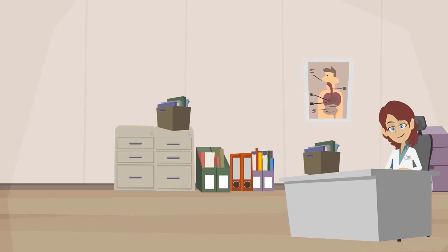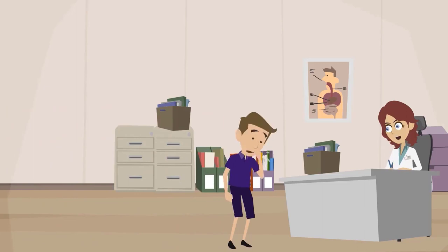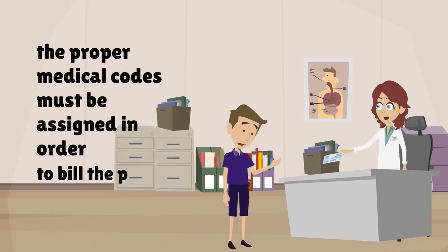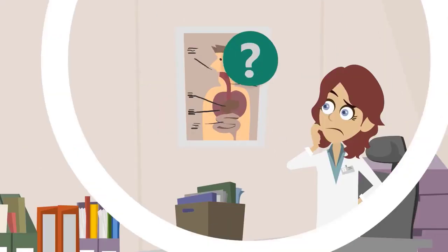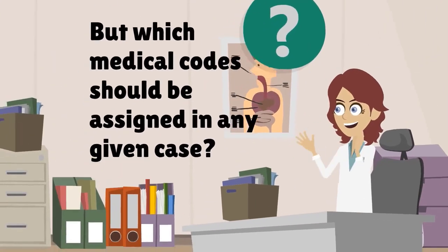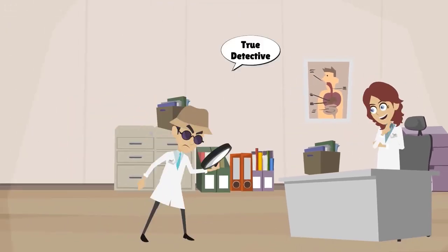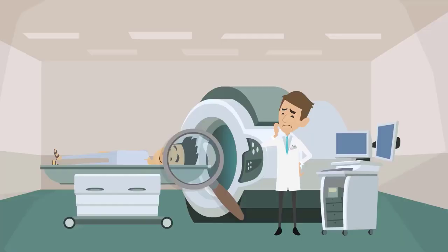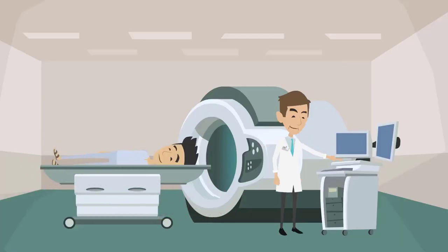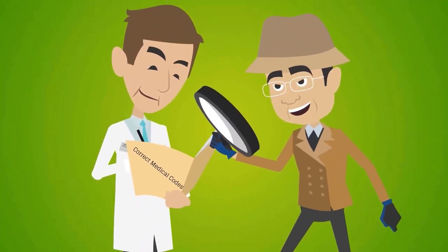Medical coding is the first step in the medical billing process. When a patient receives treatment in a doctor's office, the proper medical codes must be assigned in order to bill the patient or the insurance company. Being a medical coder is sort of like being a detective. An experienced medical coder is able to aggregate information from a variety of different sources in order to find and assign the correct medical codes.